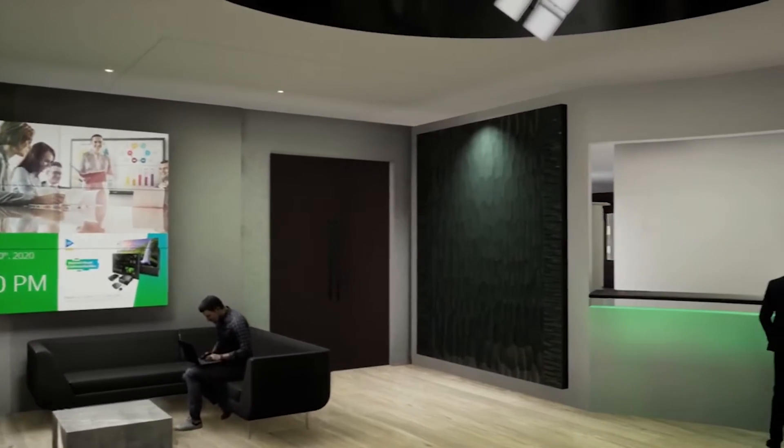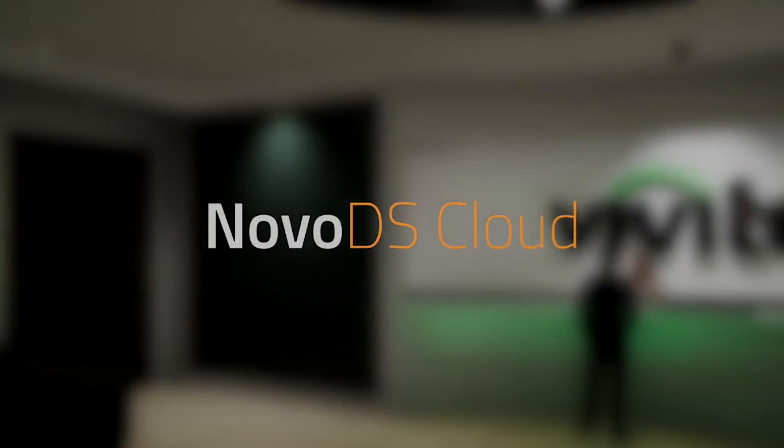For larger-scale deployment, the Novo DS cloud is a very robust, easy cloud solution for all your signage needs.